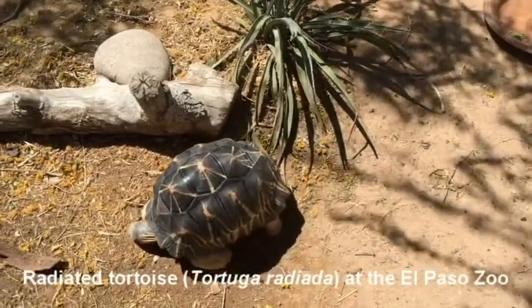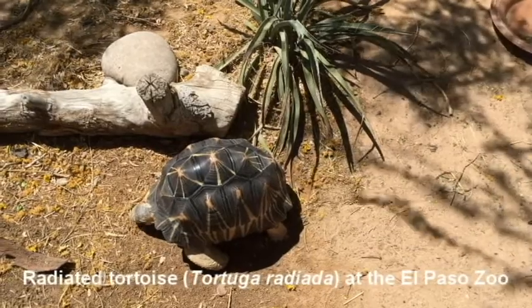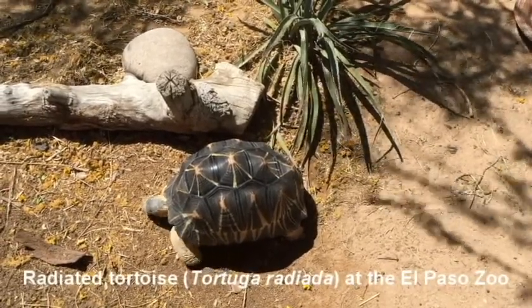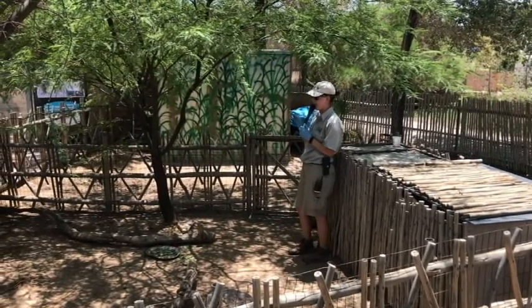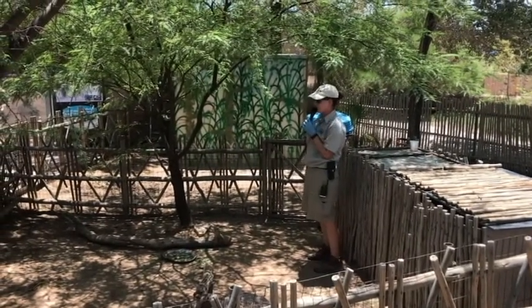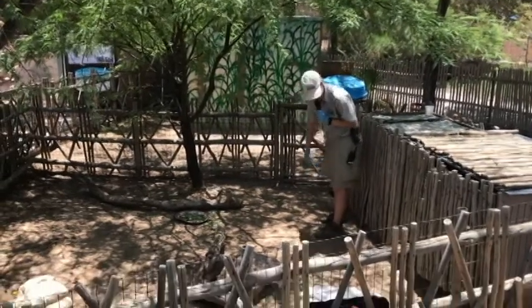These animals are one step from being extinct in the wild. I can see all the worried faces. These guys are really awesome, but unfortunately a big reason for that is their beautiful shell patterning. One decided to hide in the hut. Unfortunately, a lot of people want them as pets, so poachers actually go out into the wild and take them out of their natural habitat and sell them illegally on the pet trade. That's a big reason why these guys are endangered.